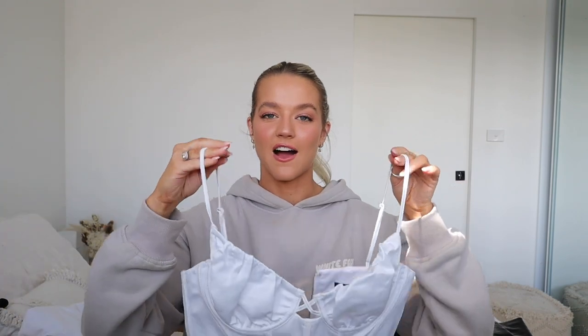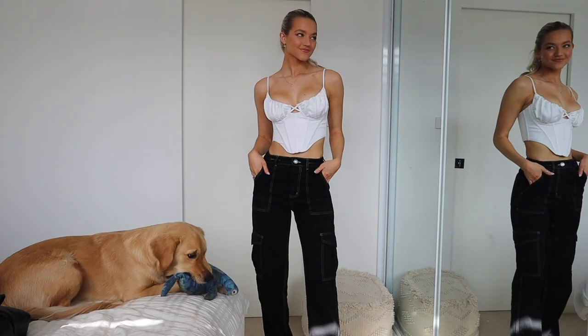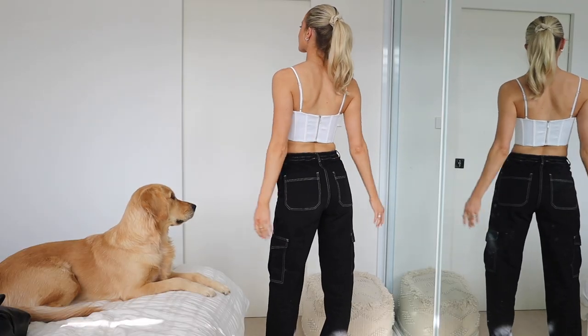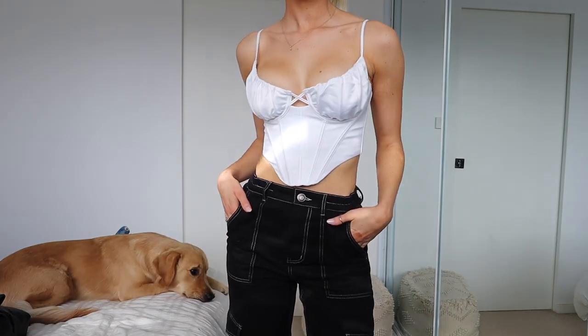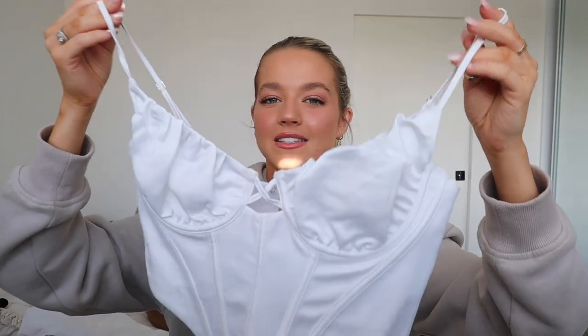I've paired the cargo pants with another classic Jessie vibe — a corset. Are we surprised? Absolutely not. I did wear this in a recent Instagram photo so you may have already seen it. I think it looks very cute. I just really gravitate towards these tops with the boning in the front. I'm freaking obsessed with this — also the satin. Are you kidding?